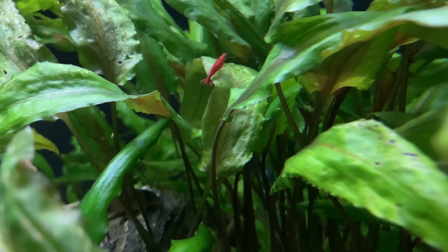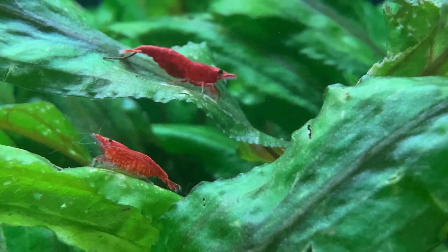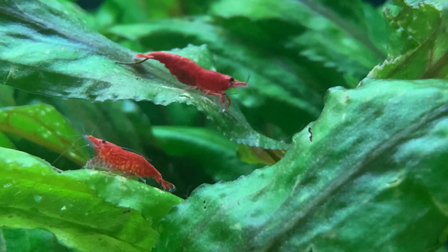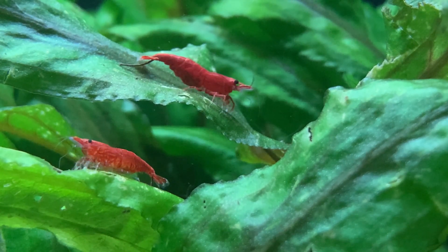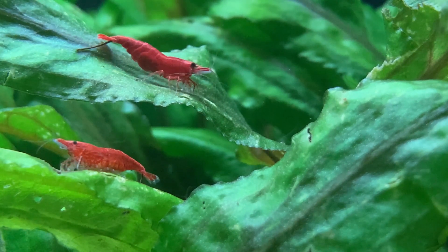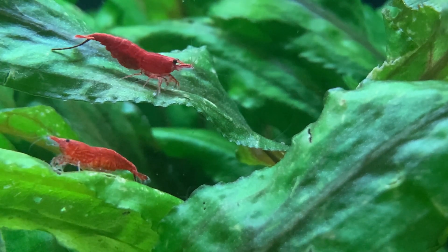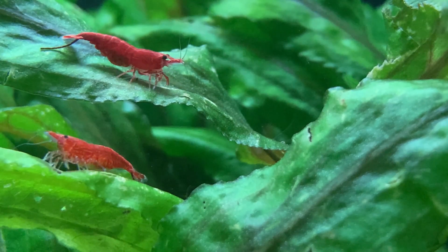From time to time red cherry shrimp will tuck themselves away somewhere in the aquarium for one reason or another. However, on the whole red cherry shrimp are confident members of the aquarium that choose to spend much of their time out and about in the open water. Another question I'm frequently asked is why are my red cherry shrimp losing their colour, and I answer that question in the video linked on screen.